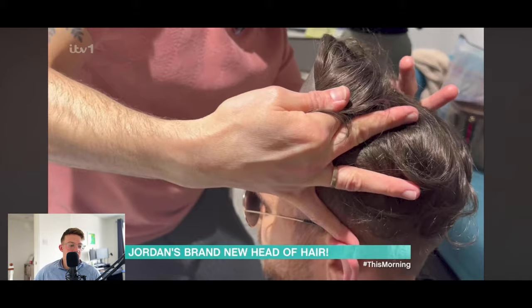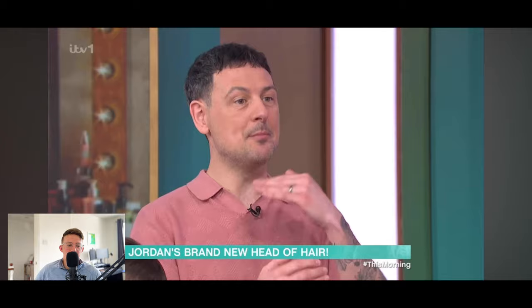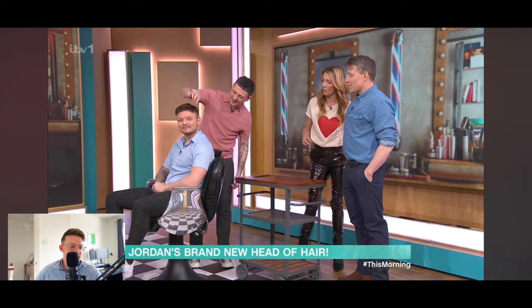I would be amazed if he didn't continue wearing hair systems after this. It's almost like night and day — just look at the change in his body language, a massive increase in self-esteem, confidence, belief. It's incredible. I think we've created a monster!